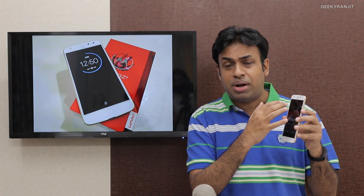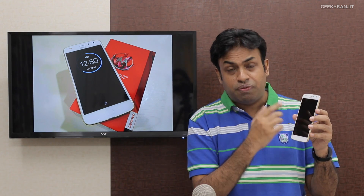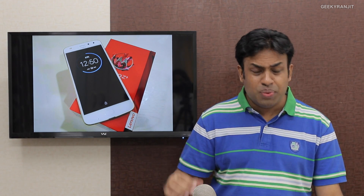The front-facing camera, though still 5 megapixels, now has a dual-tone front-facing flash. Stay tuned to my channel — I'll be posting a dedicated video about the Moto Z2 Play.